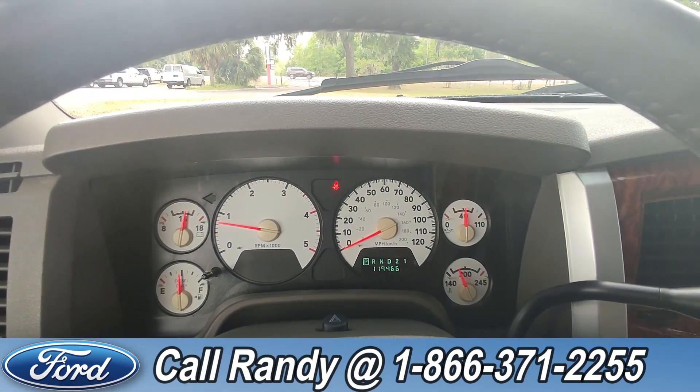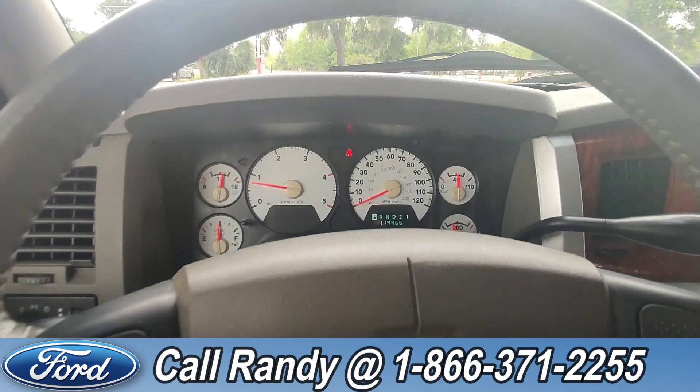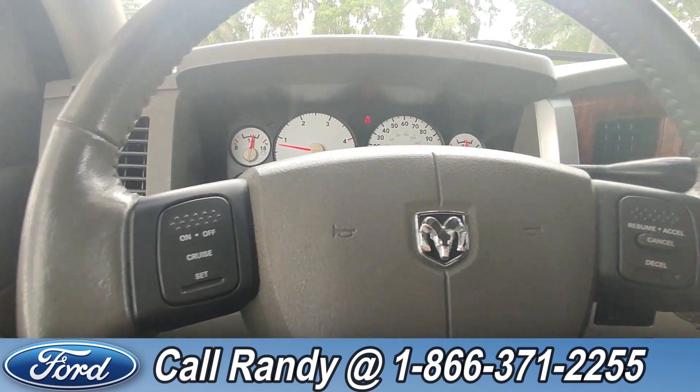Taking a closer look at the interior, here's a view of the dashboard, and on the steering wheel we have cruise control settings.